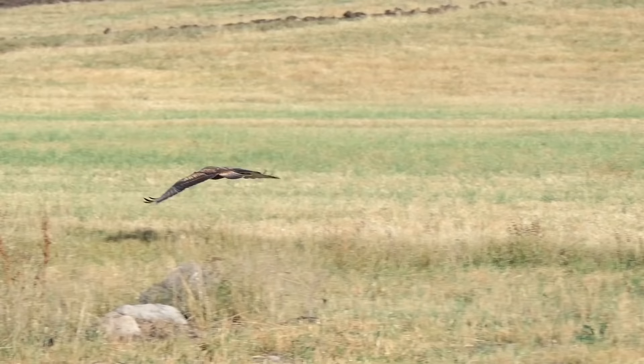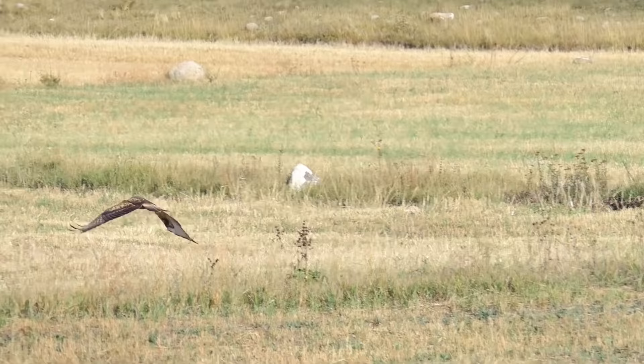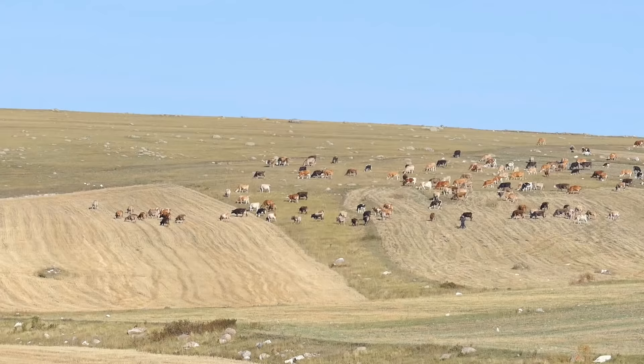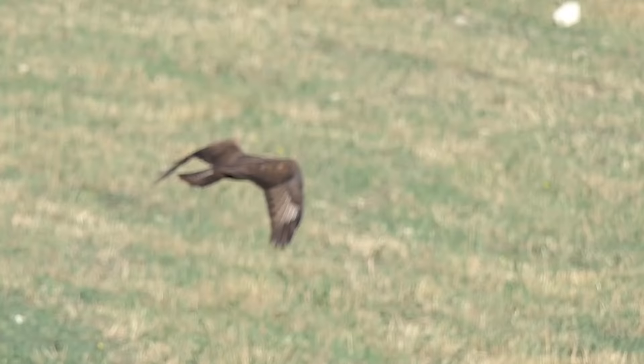Driving along this road there are so many huge birds of prey - eagle looking type birds. Look, there's another one there - that's massive! And not only birds of prey but there are lots of grazing cows - it's perfect farming land here. There are so many birds of prey! I suppose that is natural pest control - absolutely!